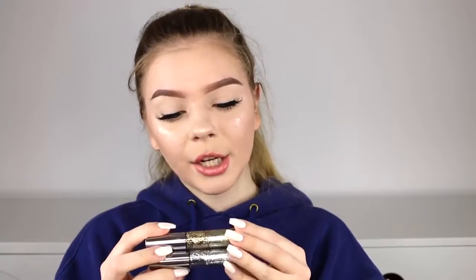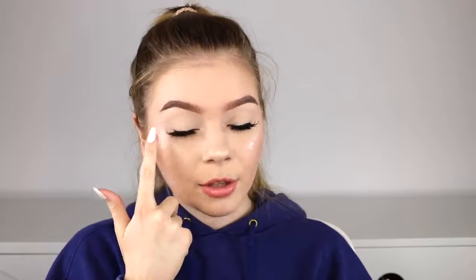I also just wanted to mention these Urban Decay Heavy Metal Glitter Liners. I've been using these like crazy all year. I like to use them to create glitter liner looks, in between cut creases, as a glitter adhesive, or just on top of a shadow to give it a pop. There are so many different ways you can use them. The colors I have are Glamrock and Midnight Cowboy.